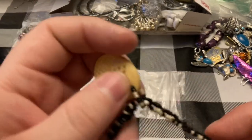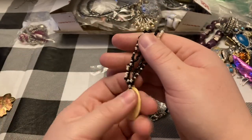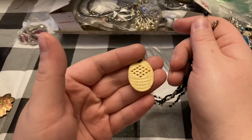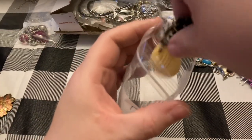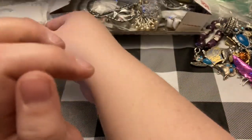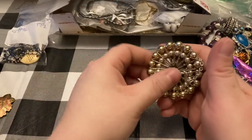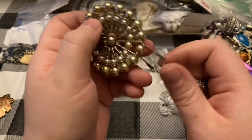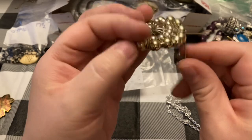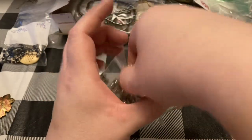If you ever see anything in my sales that you want, you can message me. This one is bone carved with seed beads — you can message me on Instagram, Facebook, or email me. This one I just thought was so cool — these are safety pins. I just really like it. I don't know if anybody else will, but I thought it was cool.